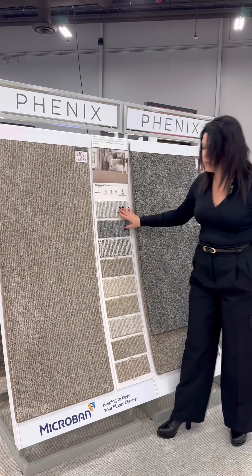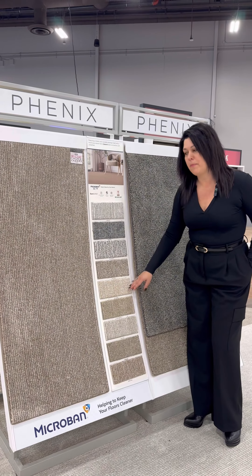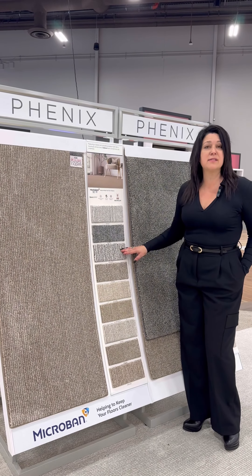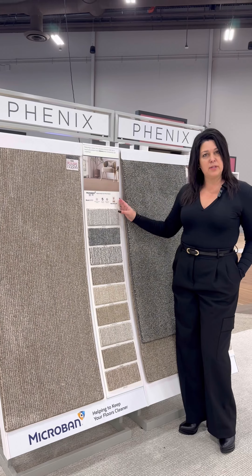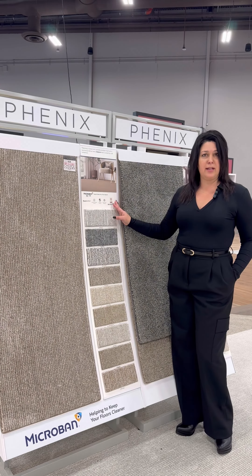It comes in nine coastal-inspired colors, from ones that are tone-on-tone to others that feature grays, blues, and blacks that bridge that gap between the indoors and the outdoors, giving the consumer a very neutral palette.